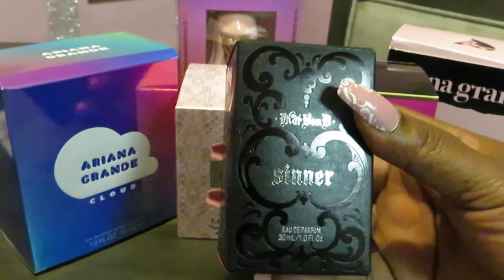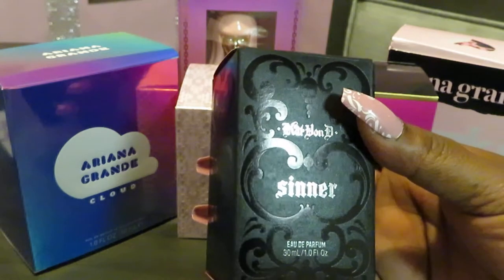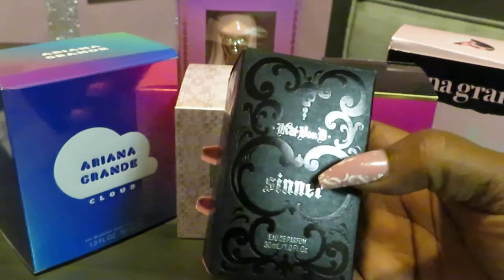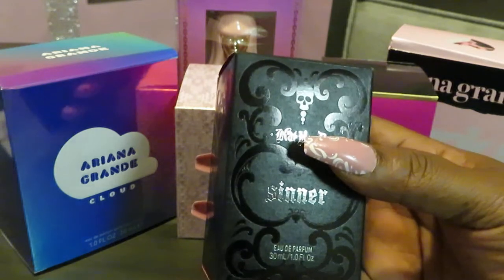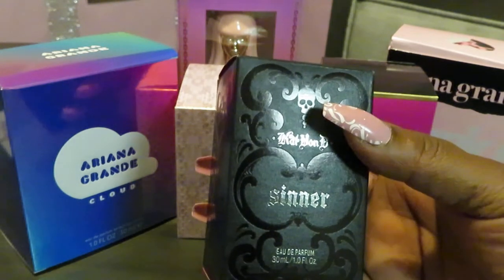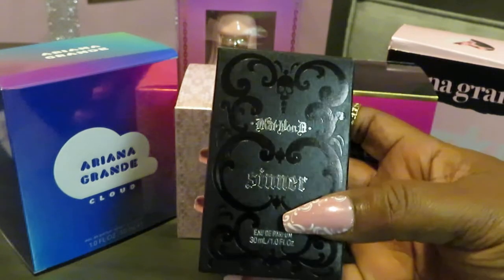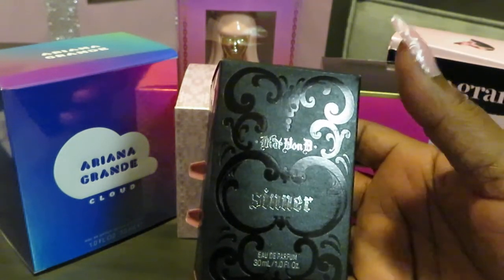So this Sinner — I got this at Sephora when I ordered some makeup. If you're familiar with Sephora, you know you can get things with your points. I had 150 points, so I went ahead and got this with my points.